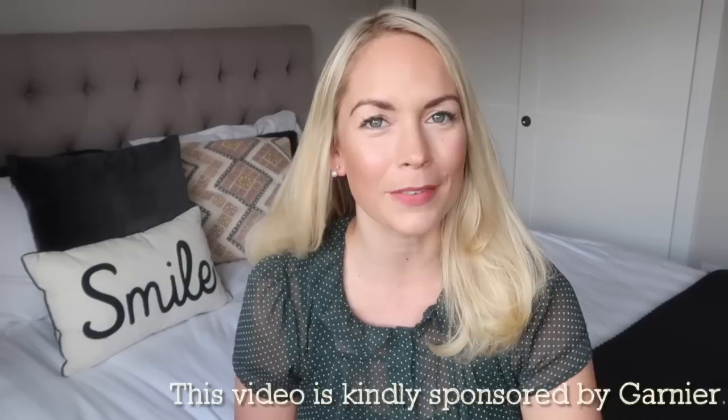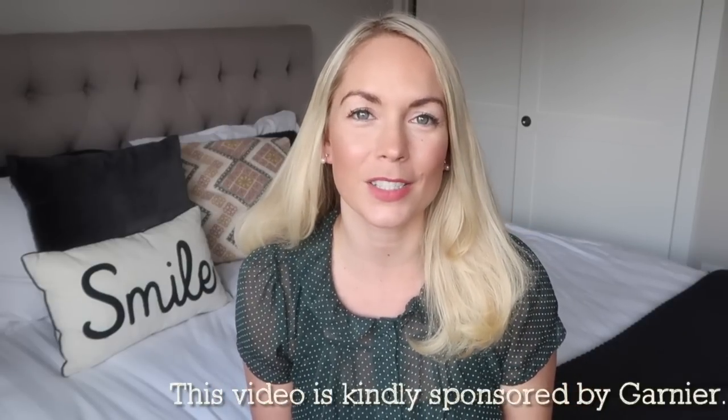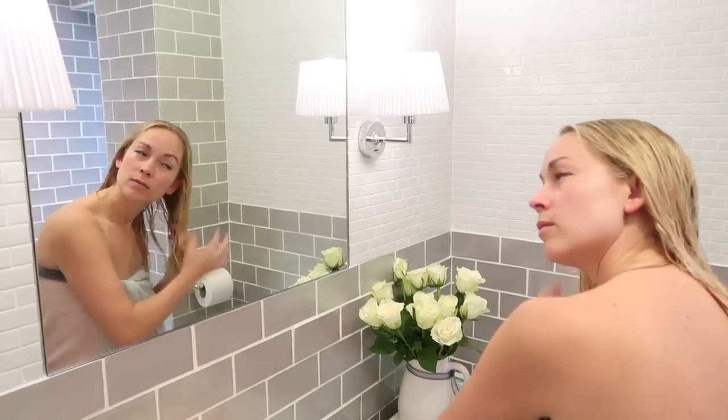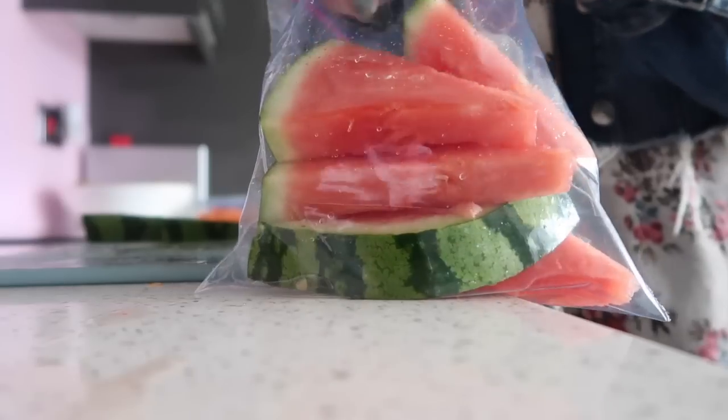Hi guys, welcome back to my channel. Today's video is going to be my self-care routine or self-care tips for busy mums. I wanted to make this video because I think it's so important to prioritize ourselves as mums. I know that's really hard to do when you're looking after little children, but by doing a few different things a week, it can make such a difference to your well-being, your mood, and your health. So I wanted to share the tips I do to keep myself sane and look after myself.